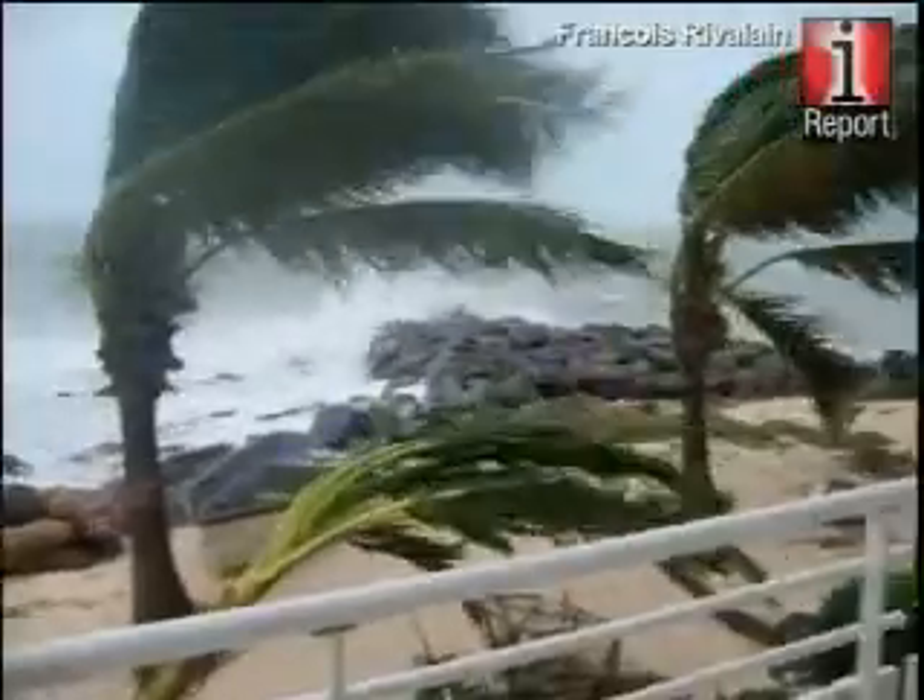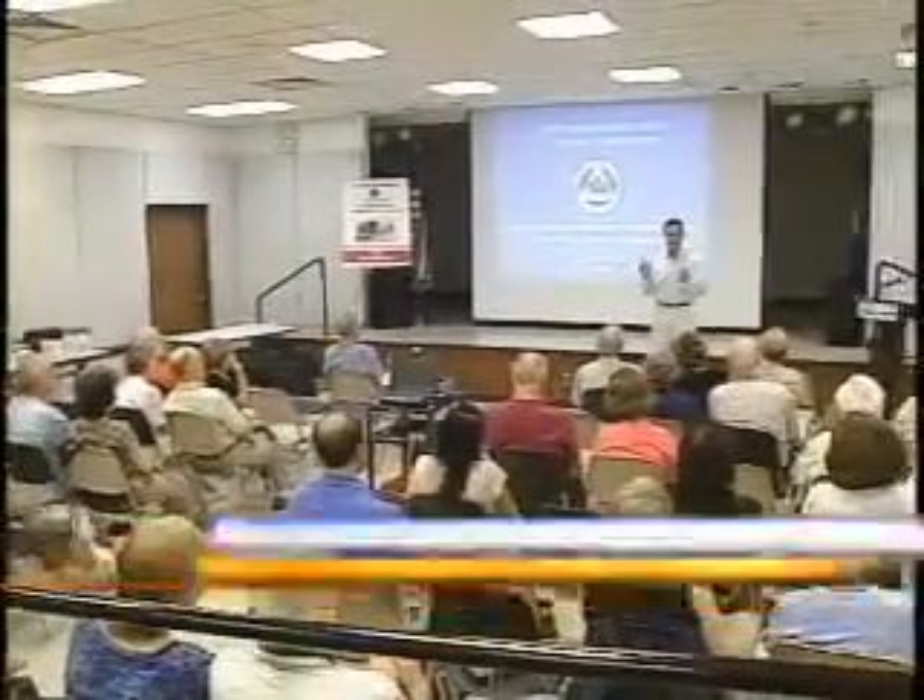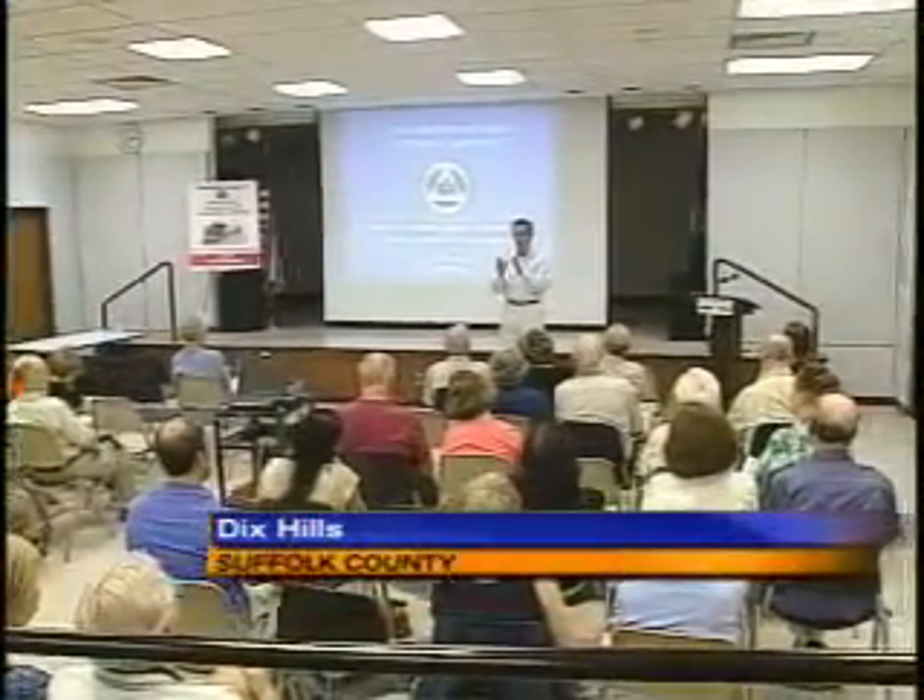If Hurricane Earl packs a punch on Long Island, will you be prepared? We would be concerned. I'm hoping that it doesn't come this far. That's why this mother and daughter from Northport came to the Half Hollow Hills Library in Dix Hills to learn what they can do to get ready for a possible Category 3 hurricane. We heard about the storm, and it gave us impetus to come and hear what they have to say about emergency preparation.